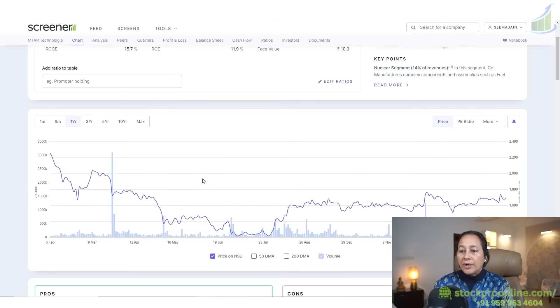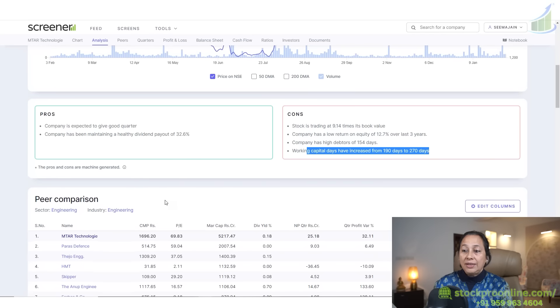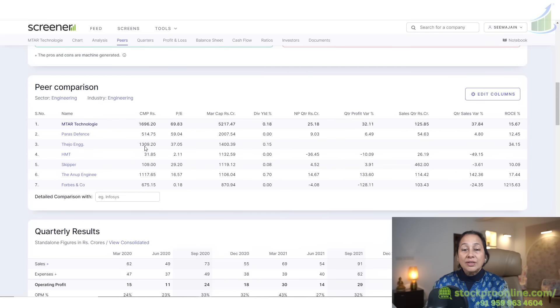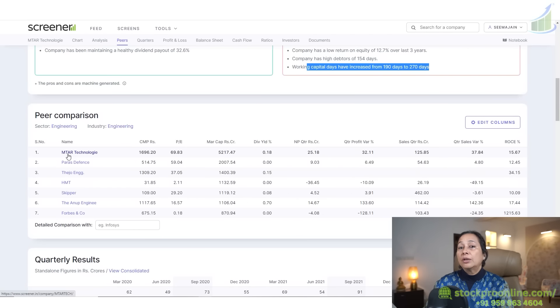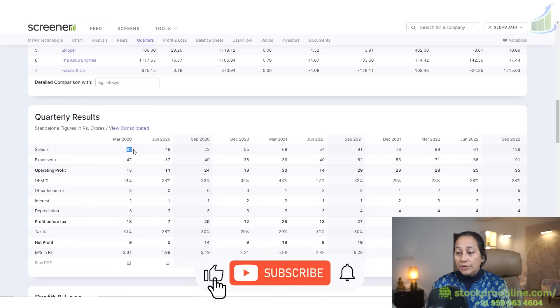Now let's understand the fundamentals. The company is expected to give a good quarter and has been maintaining a healthy dividend payout of 32%. Some cons: the stock is trading at 9.14 times its book value, the company has low return on equity, debtors of 154 days, and working capital days have increased from 190 days to 270 days. Peers include Data Patterns, Paras Defense, Thejo Engineering, and Skipper Tanup Engineering.